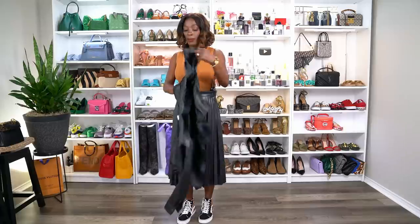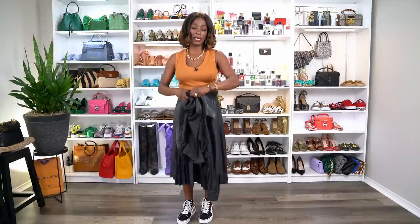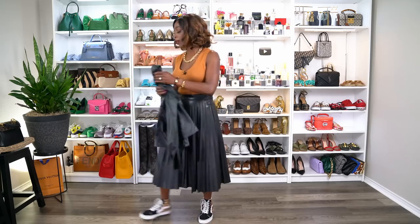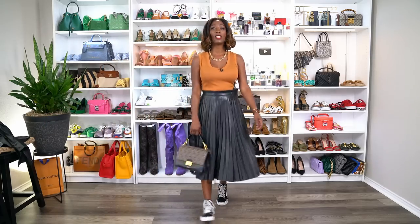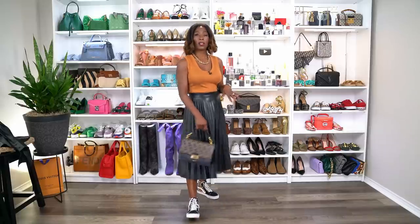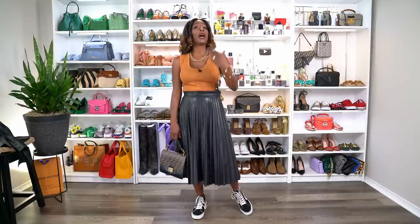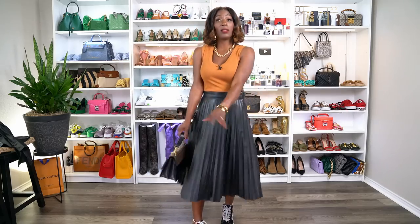If I'm at a restaurant I'd sit the jacket on the back of my chair, or leave it in the car. This is still a very cute outfit without it — the faux leather skirt isn't really hot or cold, so with the sleeveless top I can stay cool in the afternoon. My sneakers aren't too hot either, so it's still a very fall-like, very comfortable look. I love this look and I love the colors.